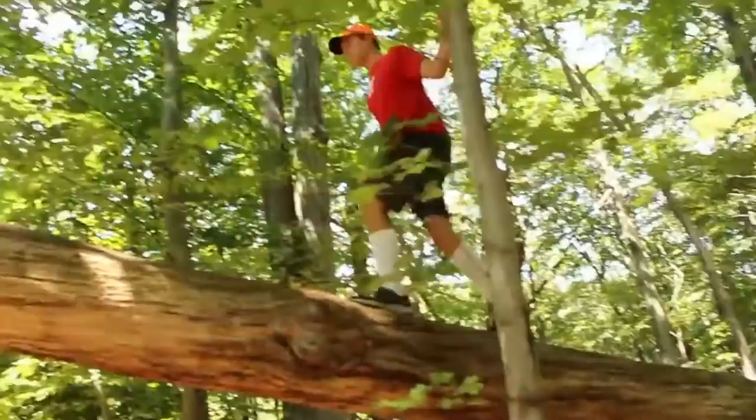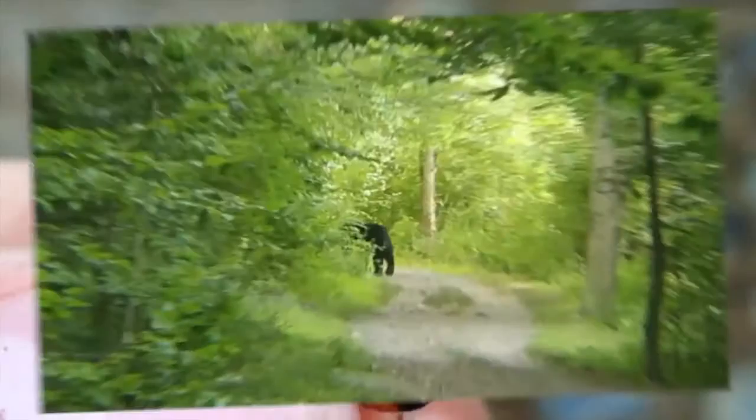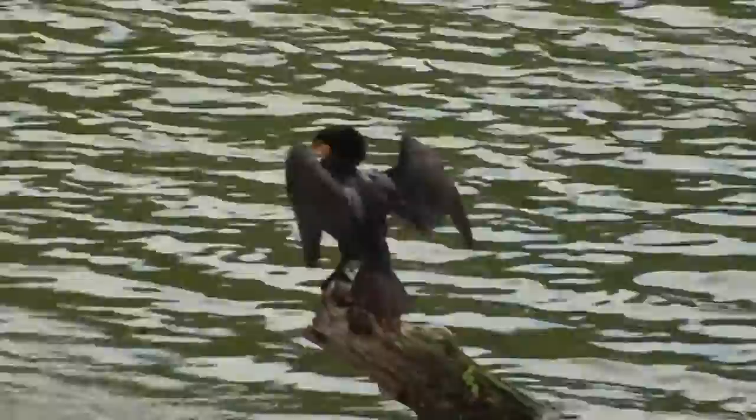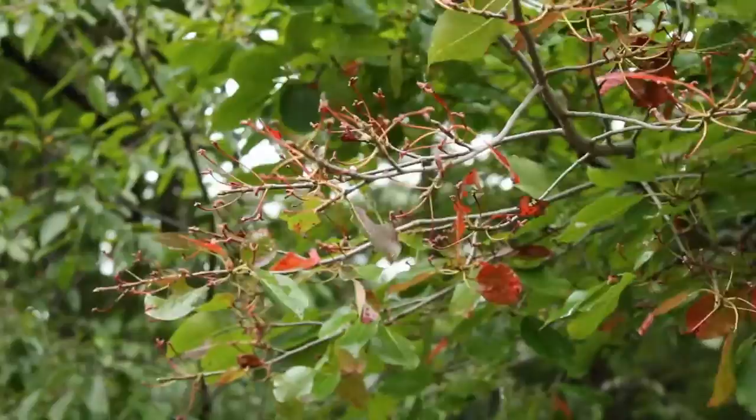Previously on Boonton Wildlife, we learned about the various aquatic birds that can be found here. However, there is more to the reservoir than just its aquatic habitats.